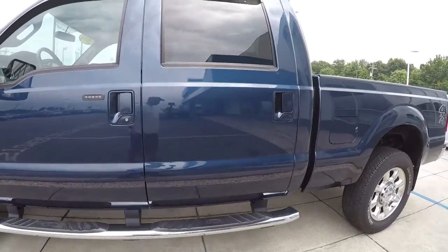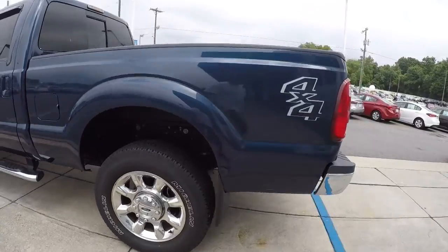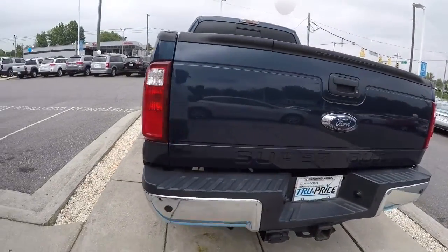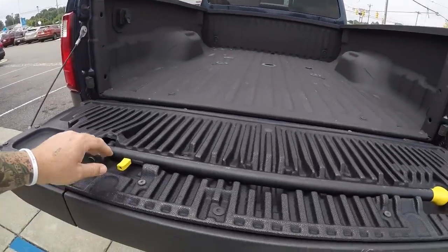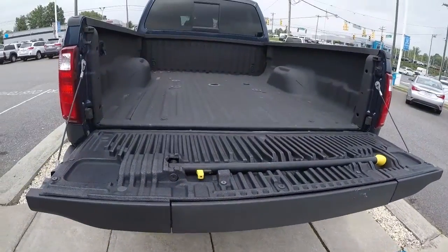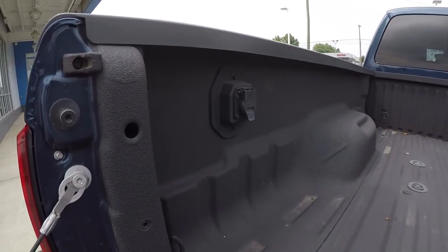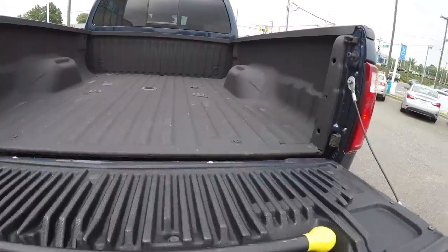Got the nice chrome tubes, crew cab, and polished alloys. It has rear park assist and a rear view camera. It's also got the step — you pull this up and the step comes down, giving you easy access into the bed of the truck. Got your spray-in bed liner and your fifth wheel hitch there. Really nice looking truck.